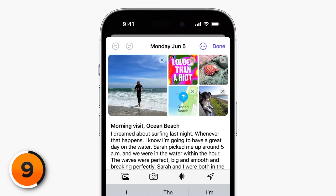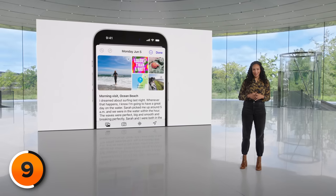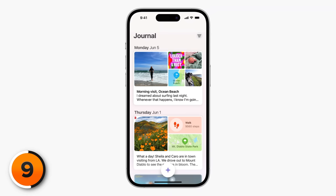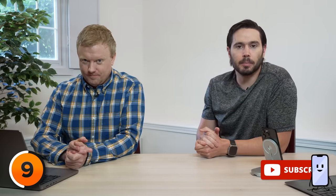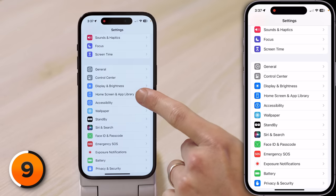iOS 17 also adds a new native app called Journal, which will allow you to reflect on the day. The Journal app creates an entry every day with activities you've done and photos you've taken, and makes it easy to fill in the blanks. It's not out yet. The home screen section of Settings is no longer just 'Home Screen' — it's now 'Home Screen and App Library.' There isn't anything new here at the moment, but I'm cautiously optimistic that Apple will give us some control over our App Library.